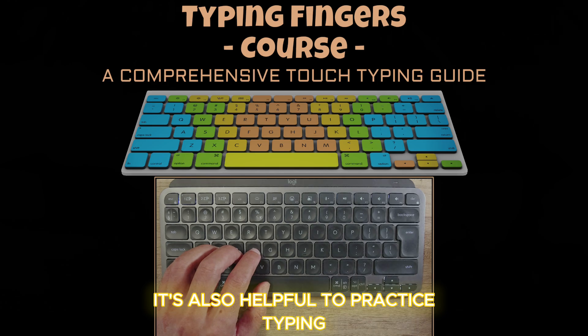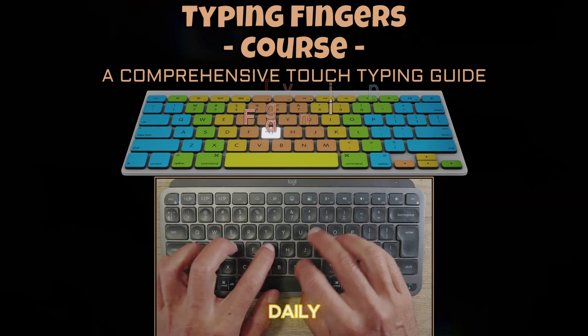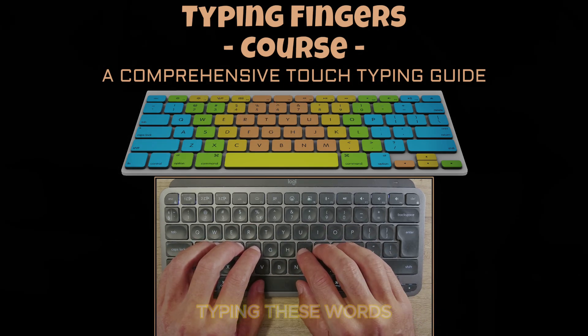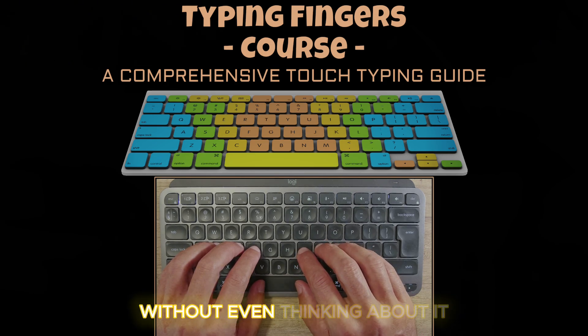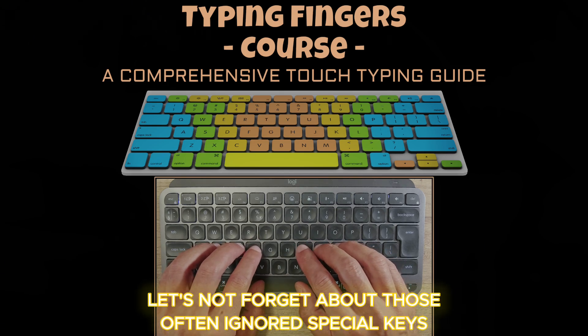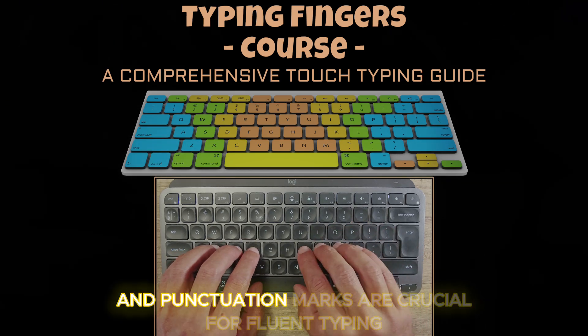It's also helpful to practice typing common words and phrases, as these will make up a large portion of what you type daily. The more familiar your fingers become with typing these words, the quicker you'll be able to type them without even thinking about it. Let's not forget about those often-ignored special keys — the Shift key, Enter key, and punctuation marks are crucial for fluent typing.